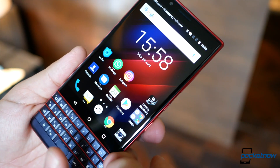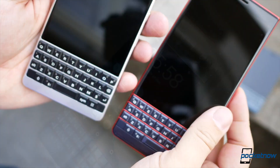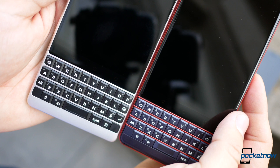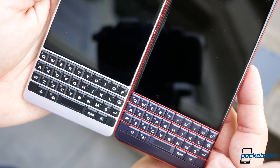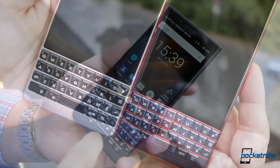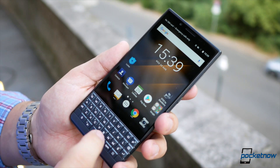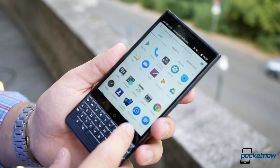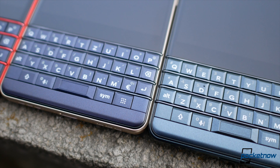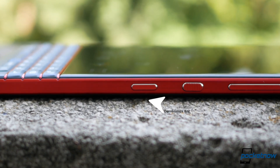The display panel is the same 4.5-inch IPS LCD at 1620 by 1080, and the capacitive buttons below still remain the same. The signature BlackBerry keyboard is actually slightly smaller than the Key2 but still larger than the Key1, which I praise. It lacks the capacitive functionality for scrolling, but the fingerprint scanner is still in the spacebar and you can still program the keys for shortcuts. The speed key is still here too.